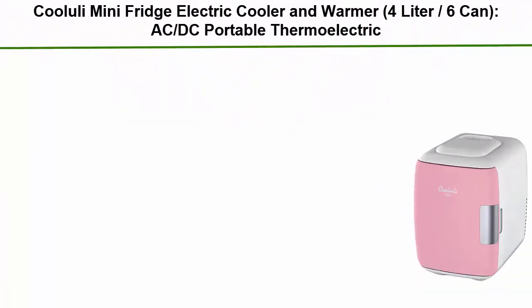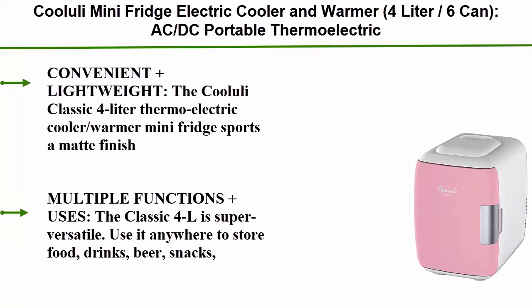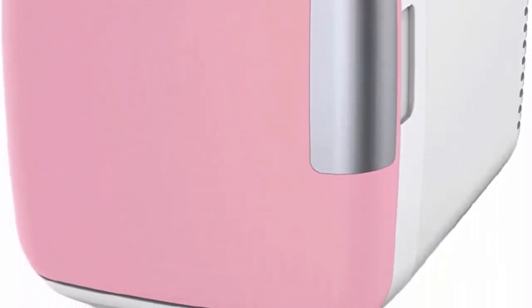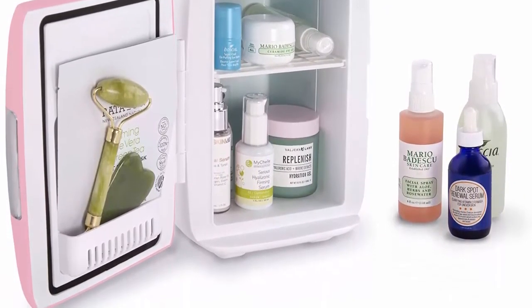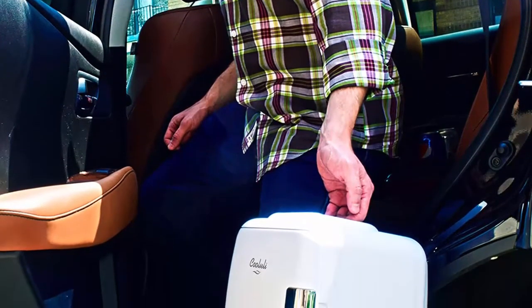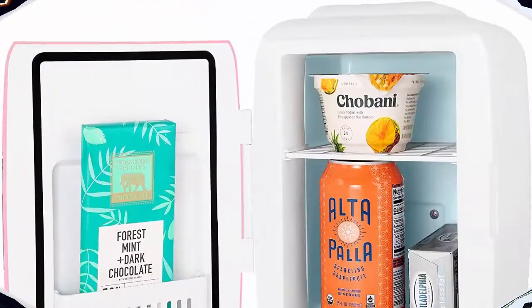Number 5: Kololi Mini Fridge Electric Cooler and Warmer, AC/DC portable thermoelectric system with exclusive on-the-go USB power bag option, in pink. Convenient and lightweight, the Kololi Classic 4-Liter Thermoelectric Cooler Warmer Mini Fridge sports a matte finish and a modern profile that's perfectly portable. This unit measures 7.25 inches W x 10.25 D x 10.75 H and weighs 4 pounds. The inner dimensions are 5.3 inches L x 5.7 D x 8.3 H.